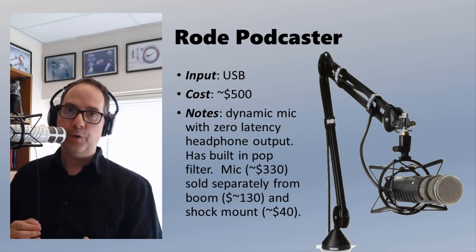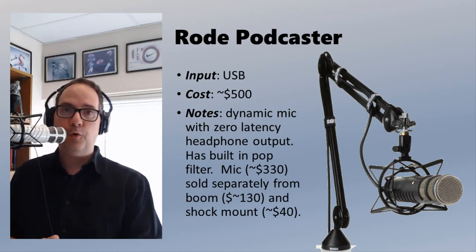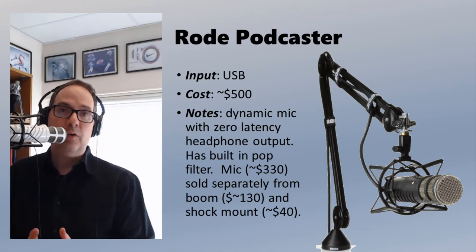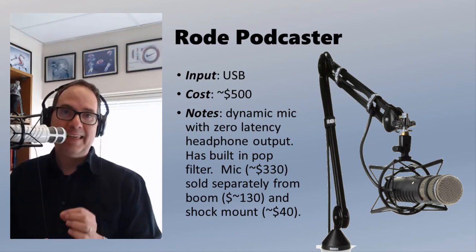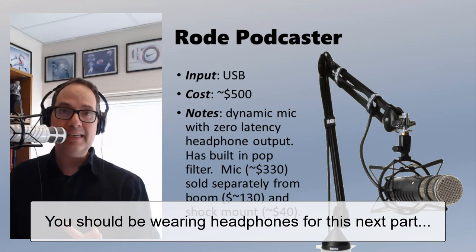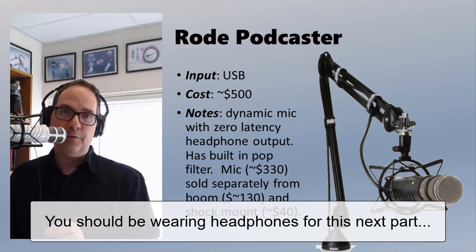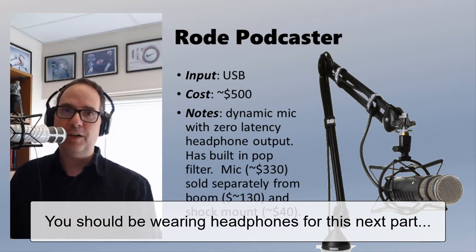So this is the right microphone for me, and I'm happy to spend the money to get the quality — but that doesn't mean it's the right microphone for you. Hopefully through hearing all these different mics, this gives you a chance to make an informed decision. What I'm going to do now is play very quickly each microphone with silence so you can hear the background hiss, and then also with that music in the background so you can hear how good each microphone is at rejecting background noise.